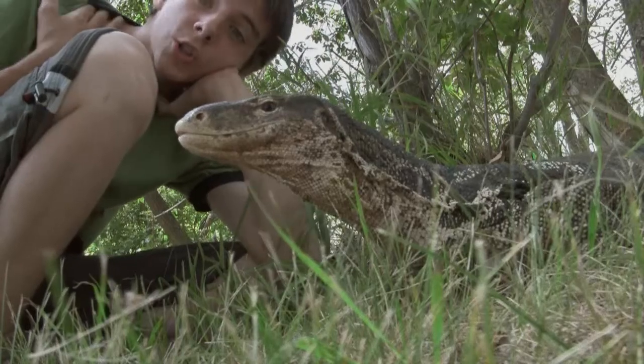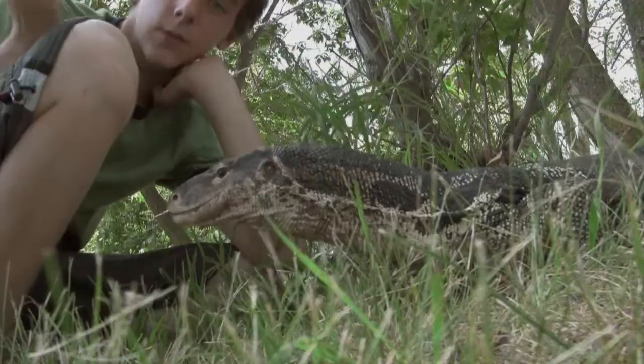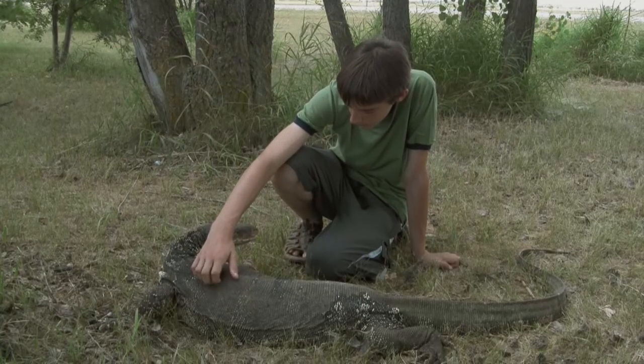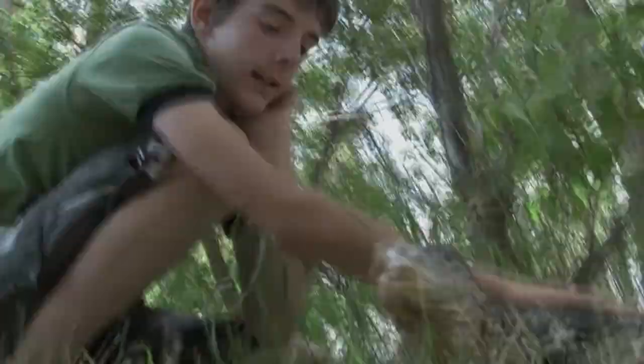They are the third largest lizard in the world. The second largest is the crocodile monitor, and of course the first largest is the komodo dragon. And we have to say, Lucky here is pretty big — he's enormous.